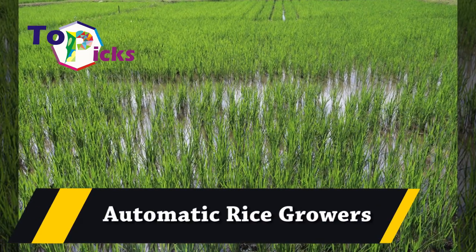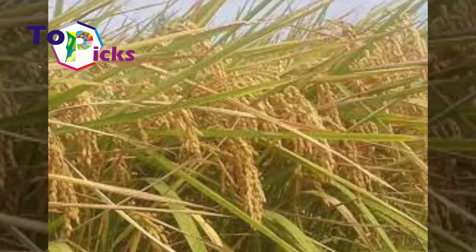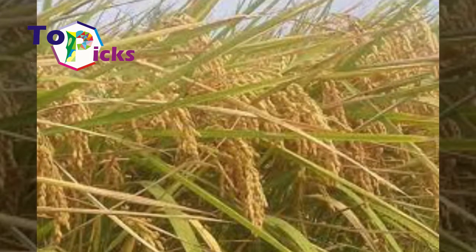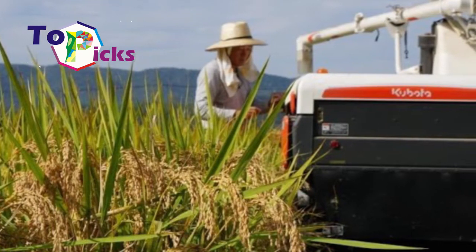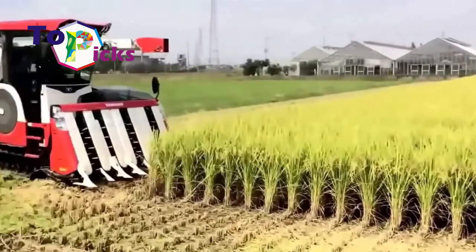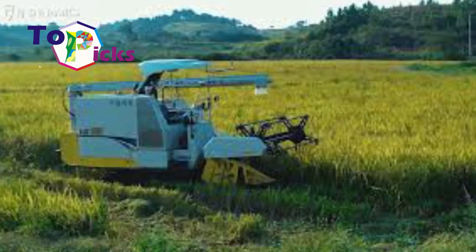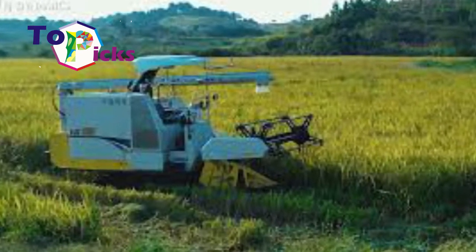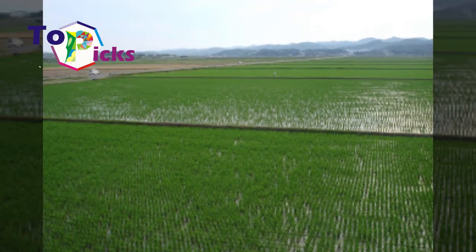Automatic Rice Grower: Most farmers in Japan who plant rice also use automatic rice growers. This automatic rice planting machine can be used to plant rice seeds simultaneously, which helps reduce labor costs and time consumed. Some countries that also use these automatic rice planting machines are China and Taiwan. These machines can plant one ton of seeds in just four hours.